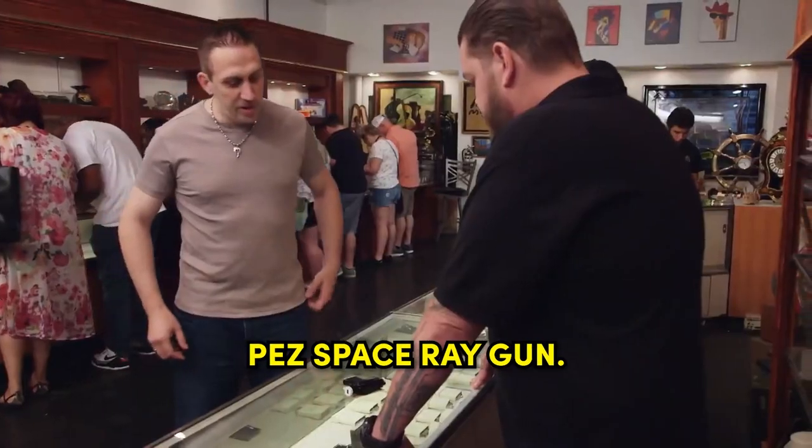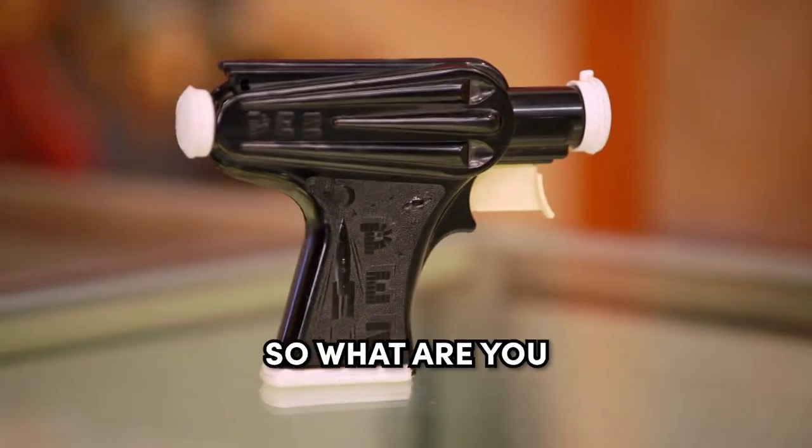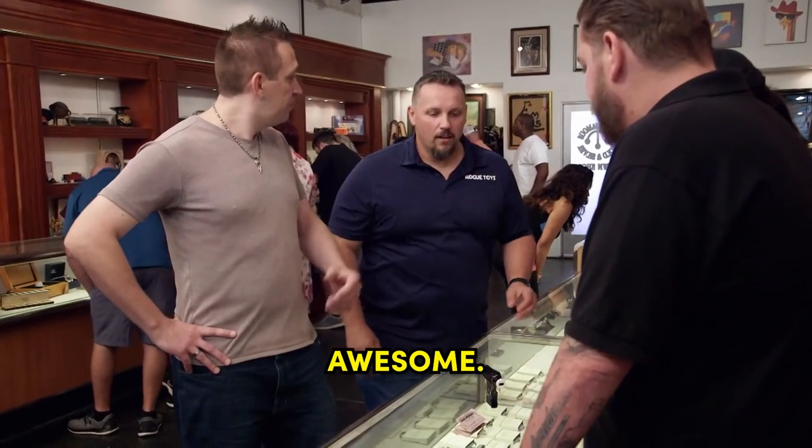I have a 1956 Pez Space Ray Gun. This is interesting. I'm sure that got discontinued pretty quick. So what are you looking to do with it? I want to sell it. Can I take a look at it? Absolutely. Awesome.